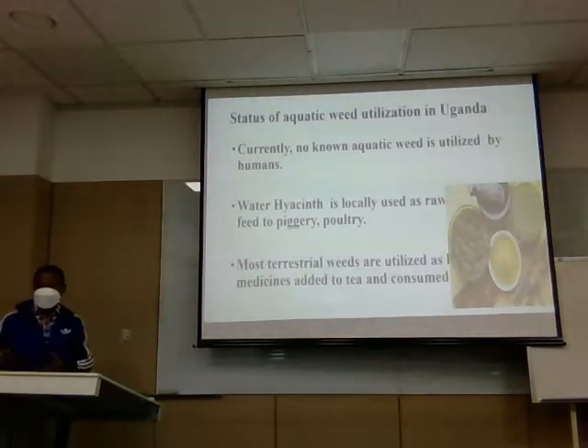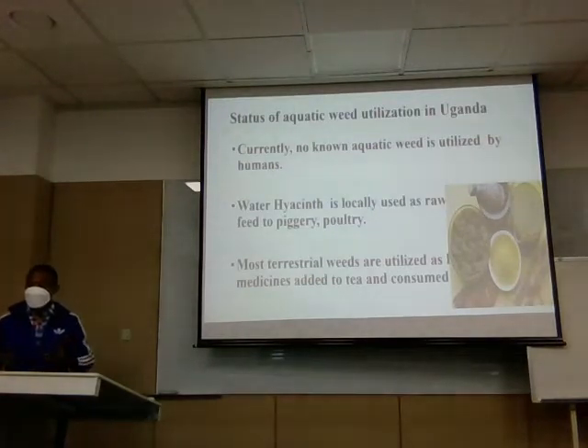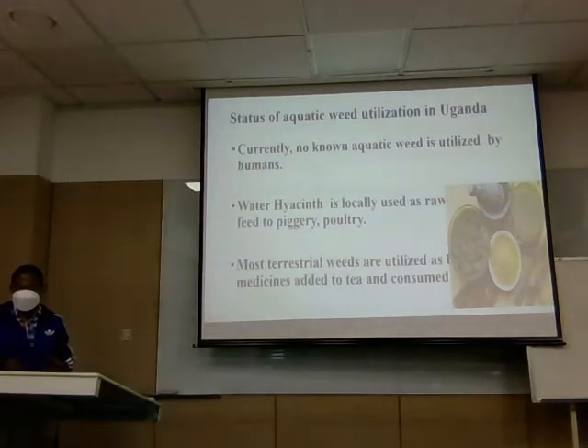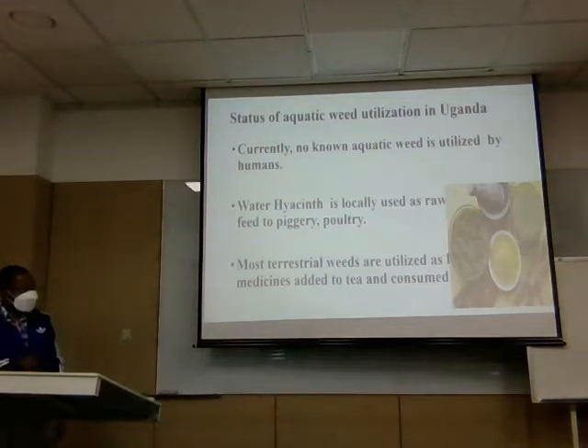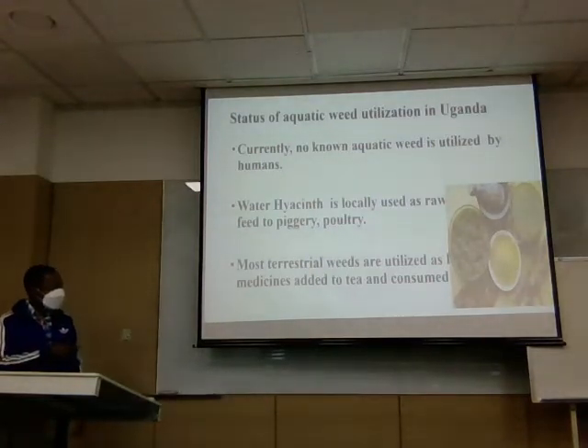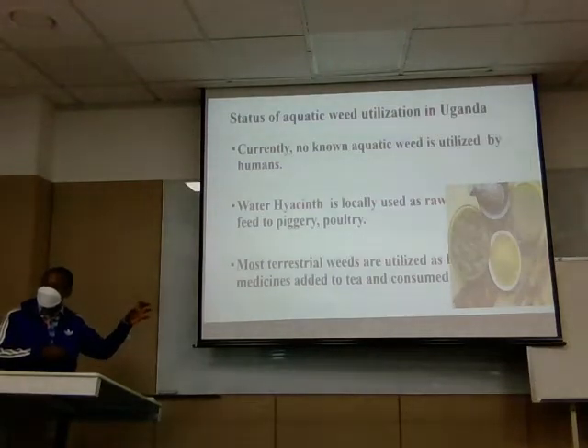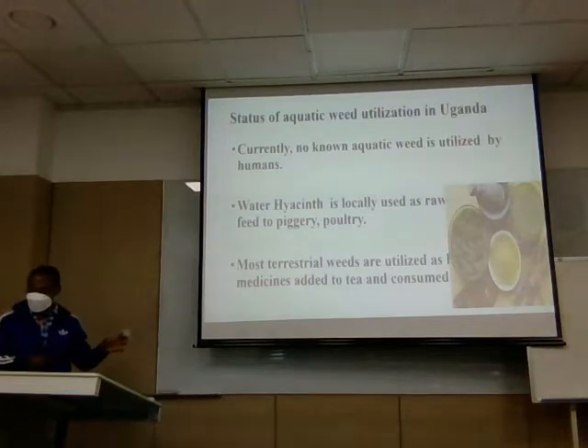Regarding utilization in Uganda, we don't use or eat aquatic weeds. What has been recorded is water hyacinth being given to animals and poultry, but it is not utilized by humans. However, most terrestrial weeds are used by herbalists to produce herbs for different purposes. The photograph in this slide shows herbs which have been processed by traditional herbalists in my country, suggesting this weed can also be processed in the same way.